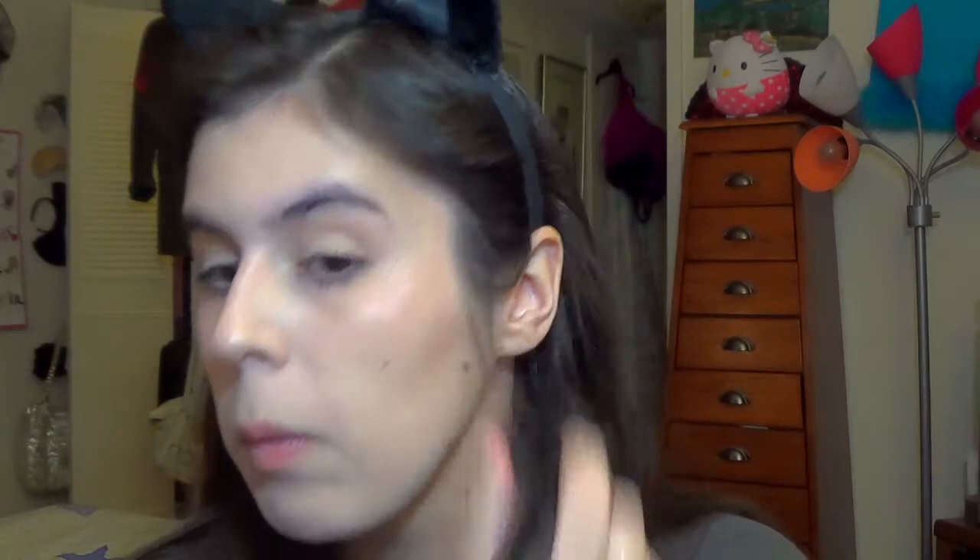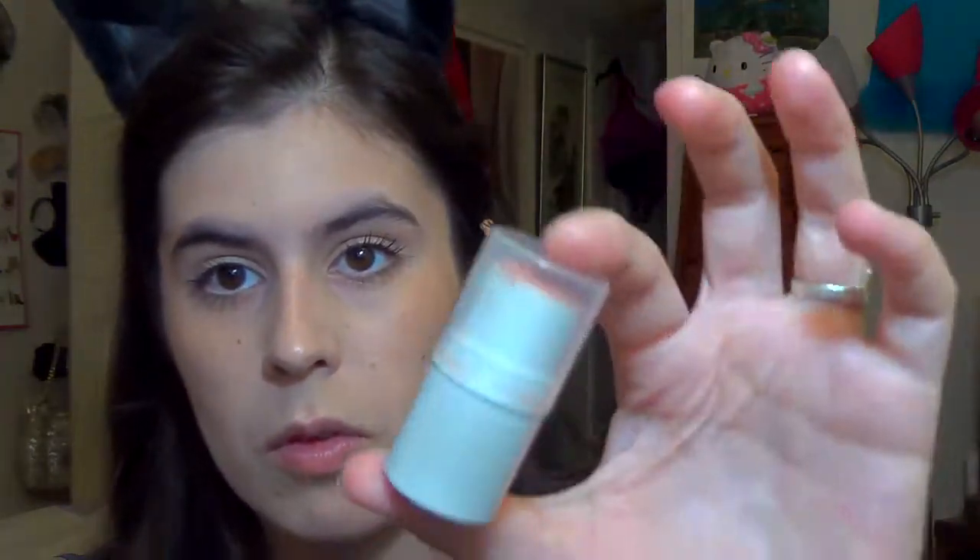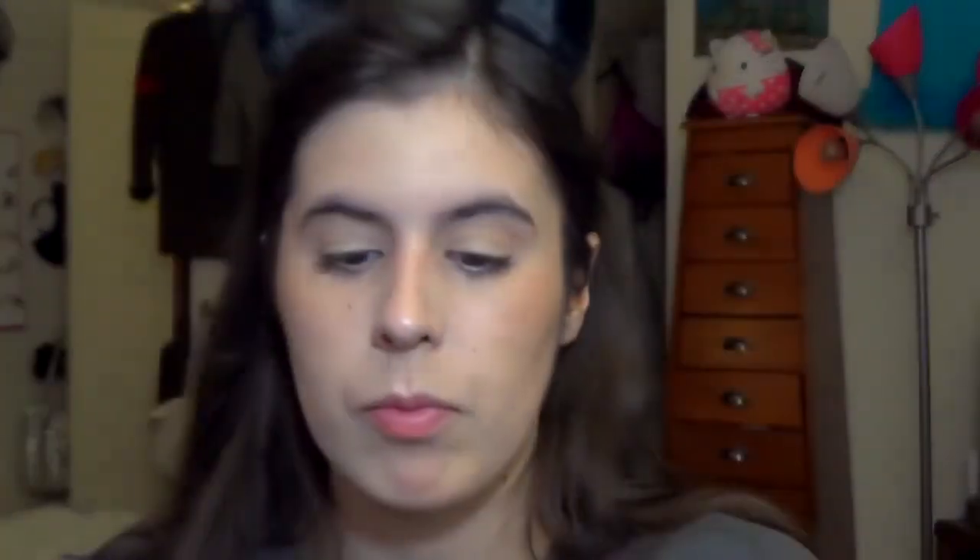I accidentally deleted the clip showing the product, but this is the ELF Shimmering Facial Whip in Lilac Petal. It's a cream highlighter and my absolute favorite. I'm dabbing it on the high points of my face and buffing it in with an ELF flat-top powder brush — it's $3 and very multi-purpose. Fun story: I accidentally left it in my car when it was below 32 degrees, it froze solid, and when it melted it became super liquidy and disgusting.